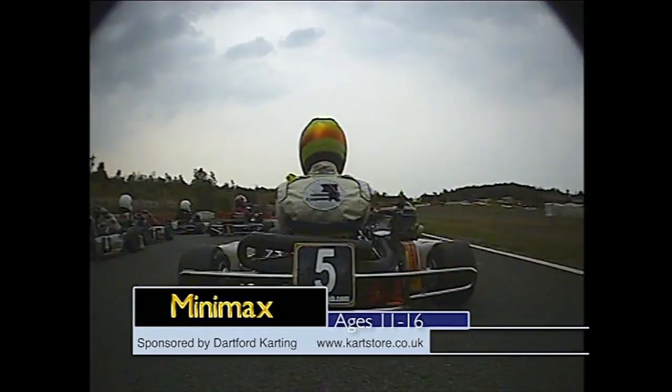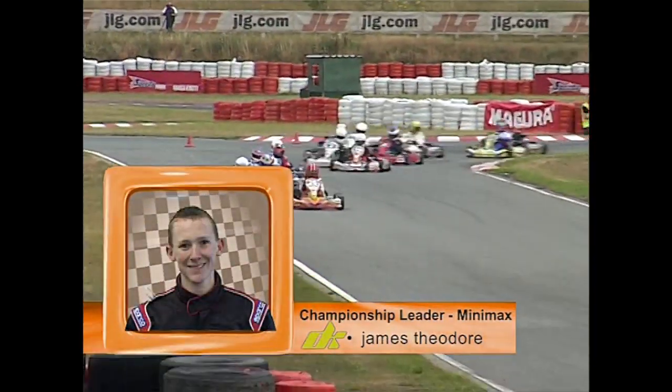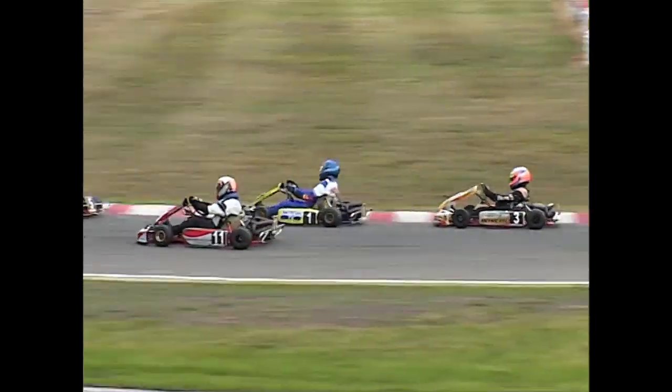Minimax is for ages 11 to 16 — that is if you can make the weight at 16 — and we're through turn one. On board with Roy Anderson, that is the championship leader James Theodore. Down to turn three, the hairpin — Singleton up the inside of Russell, bit of contact.